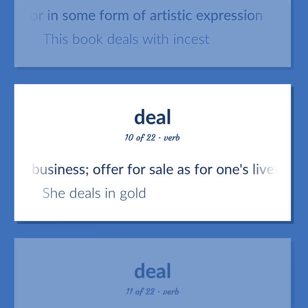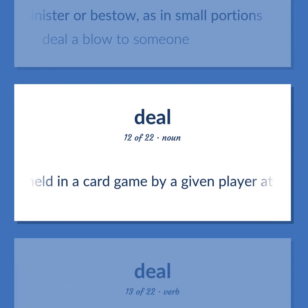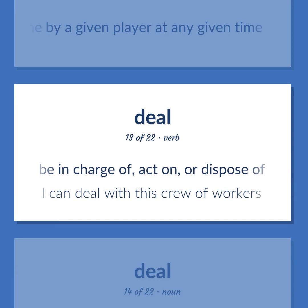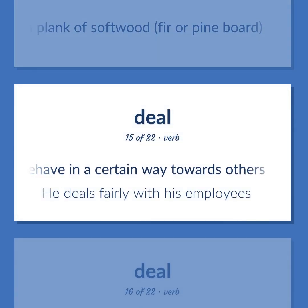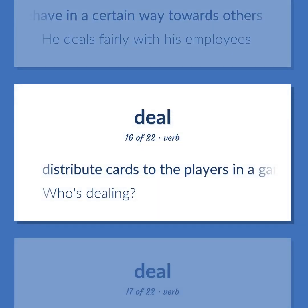Deal: do business, offer for sale as for one's livelihood. Example: 'She deals in gold.' Administer or bestow, as in small portions. Example: 'Deal a blow to someone.' The cards held in a card game by a given player at any given time. Be in charge of, act on, or dispose of. Example: 'I can deal with this crew of workers.' A plank of softwood, fir, or pine board. Behave in a certain way towards others. Example: 'He deals fairly with his employees.' Distribute cards to the players in a game. Example: 'Who's dealing?'